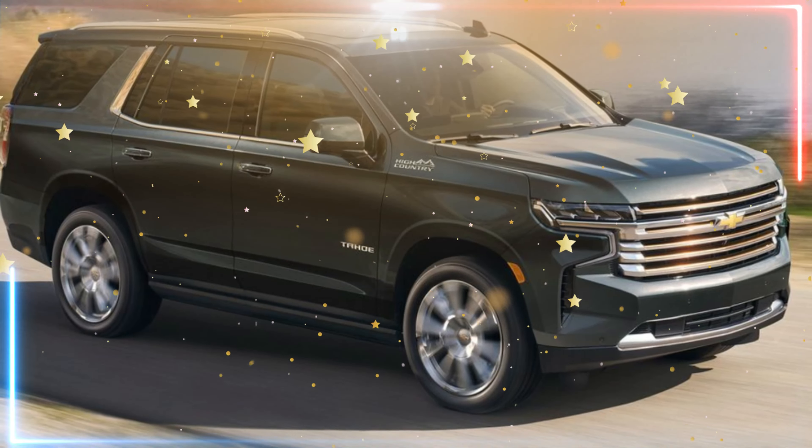Here are just a few of the highlights. More space: the 2024 Tahoe has been stretched slightly, providing even more interior space for passengers and cargo. The third-row seats have been made more comfortable and easier to access, and there's now more legroom in the second row as well.